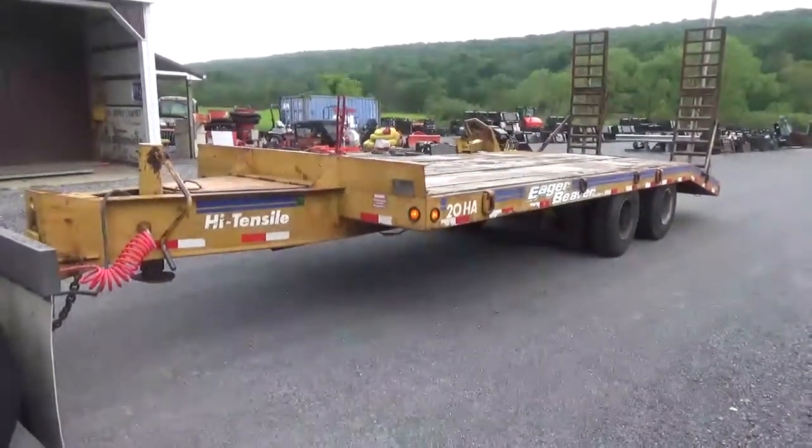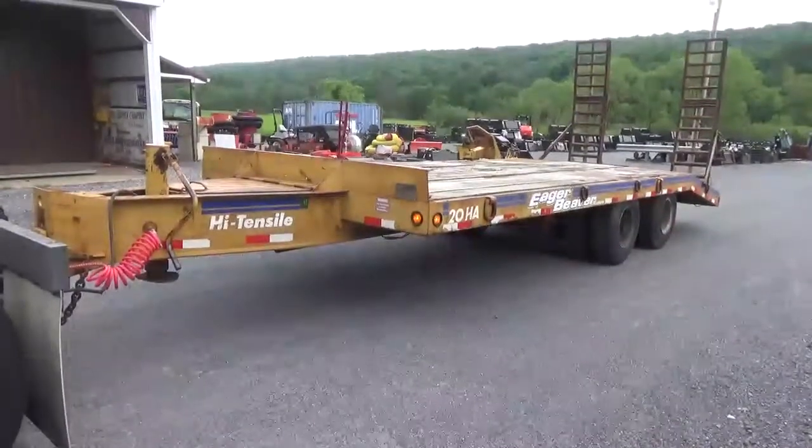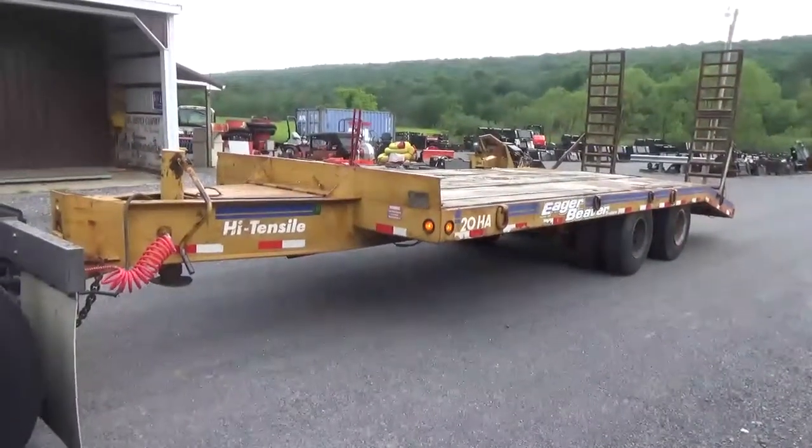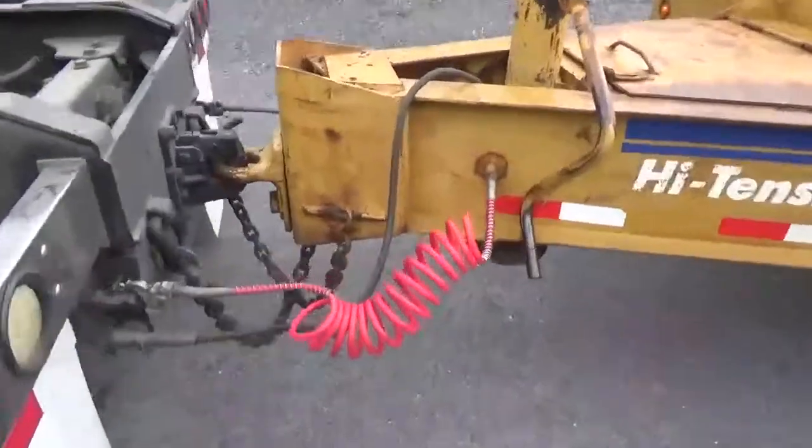Hi guys, Nick Miller here today from Mark's Supply Company. Today we have for you an older but very nice and straight 20 HA Eager Beaver 20-ton trailer. This is an '83 model trailer, pintle hook, air brake.